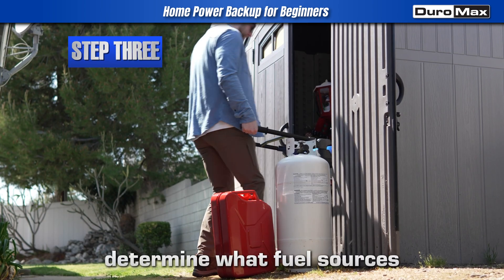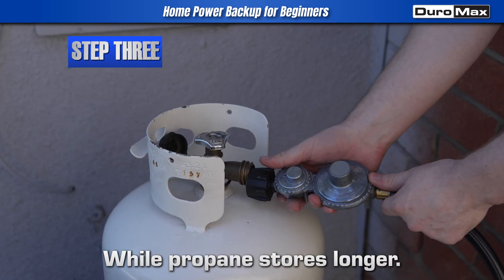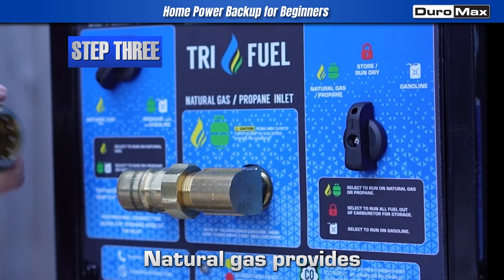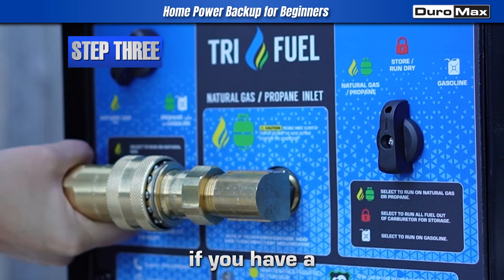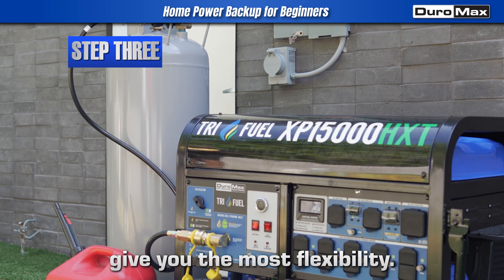Third step: determine what fuel sources you will be using. Gasoline provides the most power, while propane stores longer. Natural gas provides unlimited runtime if you have a gas line connection. Dual fuel and tri-fuel models give you the most flexibility.